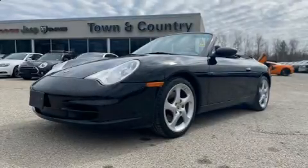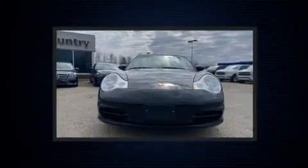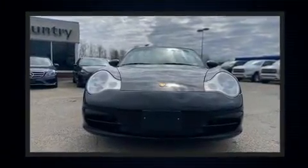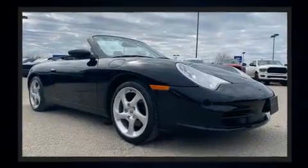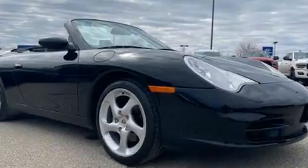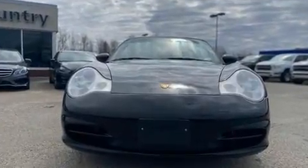The 2004 Porsche 911. This two-door, four-passenger convertible has not yet reached the 100,000 kilometer mark. Porsche made sure to keep road handling and sportiness at the top of its priority list. It features a standard transmission, rear-wheel drive, and a refined six-cylinder engine.